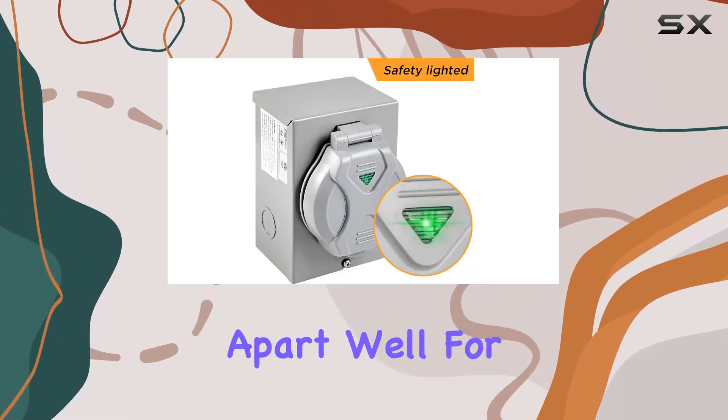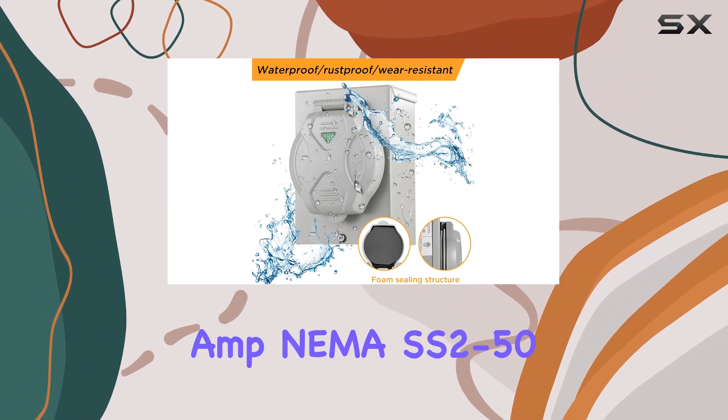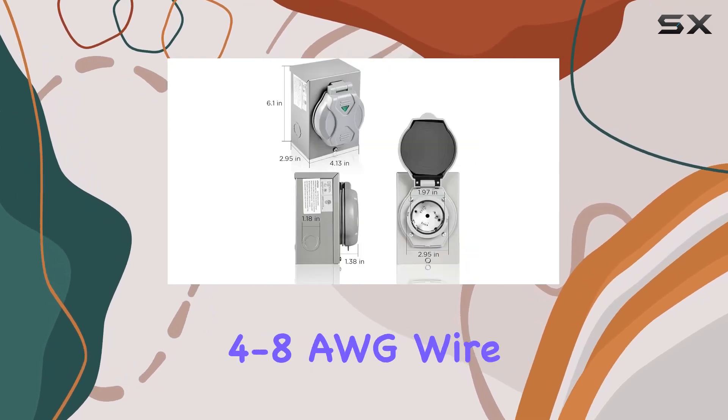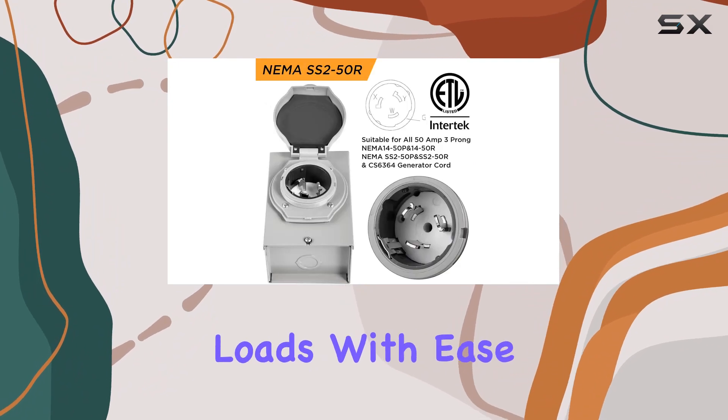What sets it apart? Well, for starters, its compatibility with all 50 Amp NEMA SS2-50 generator cords, ensuring seamless integration into your power setup. Plus, with support for 4 to 8 AWG wire, you can trust it to handle hefty power loads with ease.